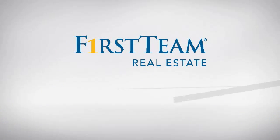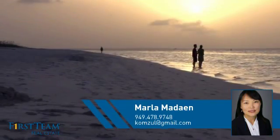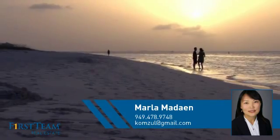At First Team Real Estate, you'll find a place you'll feel right at home in. This video is brought to you by your real estate agent, Marla.